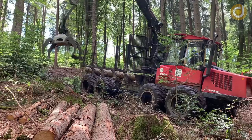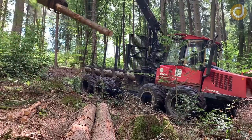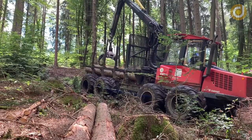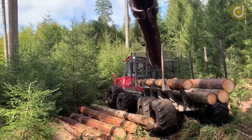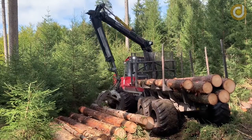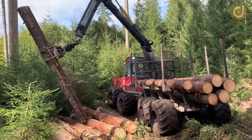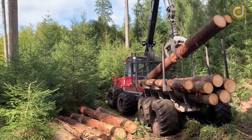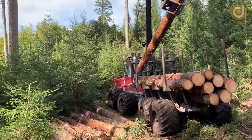The final stage of wood harvesting is the process of loading the wood onto specialised trucks for transportation to the collection site. This is an important step in ensuring that the wood harvesting process is completed safely and efficiently. After the wood has been cut and divided into logs, the logs are loaded onto specialised trucks using a wood loader. These trucks are designed to carry large and heavy logs with high load capacity and the ability to move on difficult terrain.